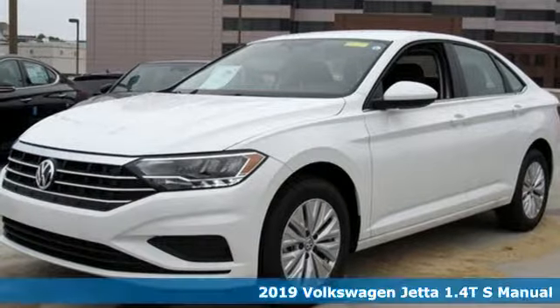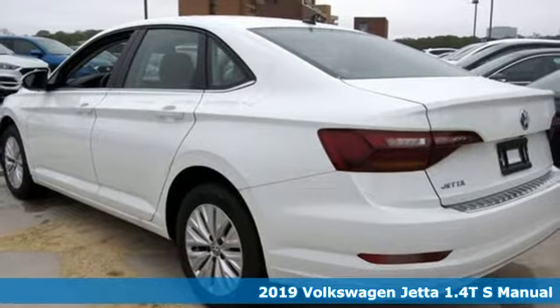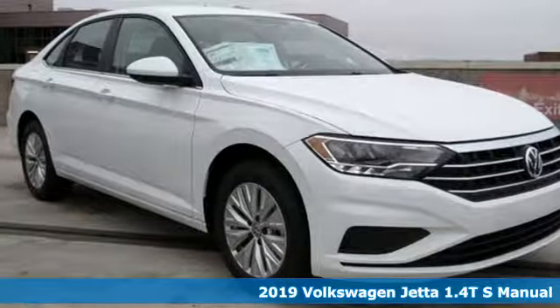Here's a new 2019 Volkswagen Jetta. German engineered style, performance and precision come together to create the perfect compact sedan.